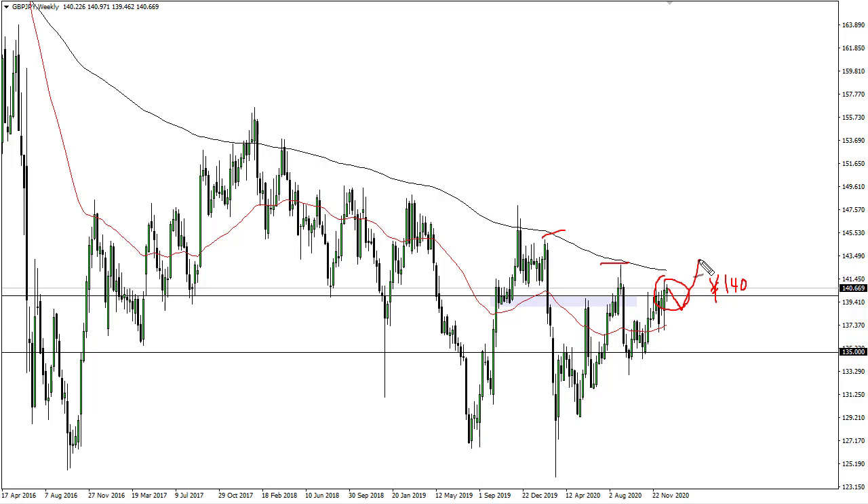We'll probably have a lot of choppiness on the way up there. While I am bullish on this pair, I do recognize that the specific nature of the British economy — with the lockdowns and still trying to figure out some of Brexit — probably makes it a bit of a laggard when it comes to other yen-related pairs.